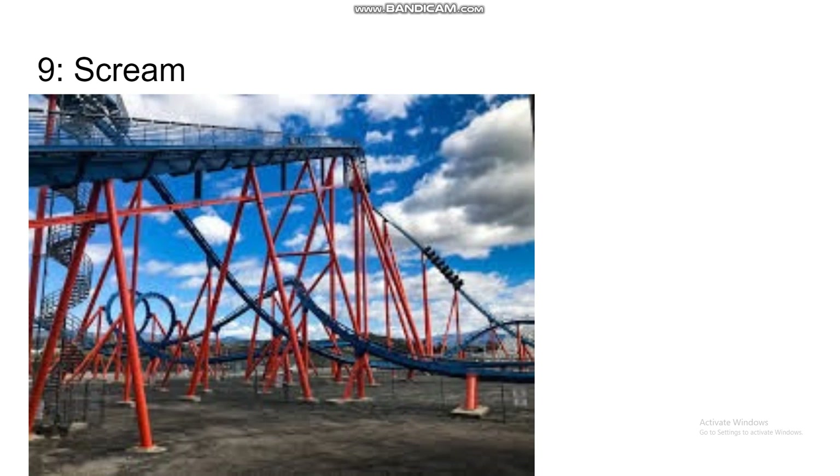Number 9 is Scream at Six Flags Magic Mountain. That park has way too many coasters and they just seem to not care about this one — it's sitting in a parking lot and I've heard it's very rough with a really bad B&M rattle. It does have a great layout though; it's a mirror image of Bizarro, which I'll talk about later. But the roughness is going to hold it back if it exists, so I'm skeptical about putting it higher than number 9.